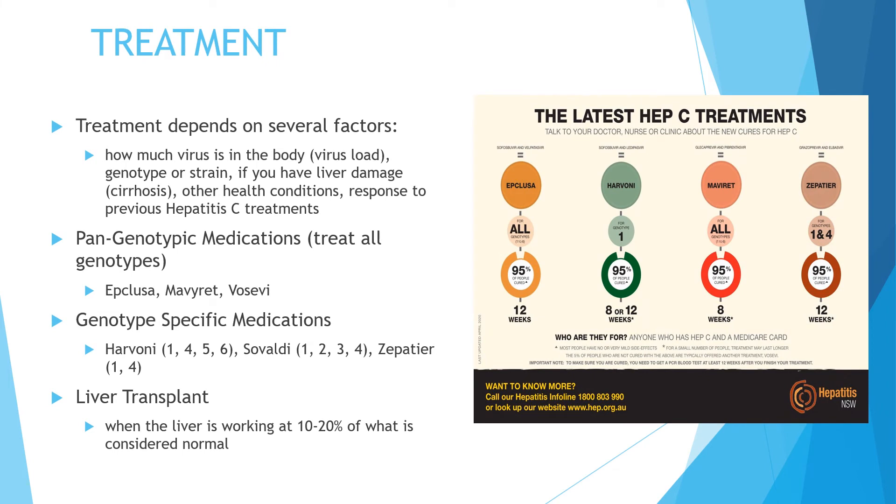Treatment for hepatitis C depends on several factors such as how much virus is in the body, the genotype or strain of hepatitis C, liver damage, other health conditions, and your response to any previous treatments. Treatment consists of antiviral medication; your doctor may recommend one medication or a combination of two to three medications taken for eight to 24 weeks or longer. These medications fall into two categories: pan-genotypic medications, which treat all genotypes, and genotype-specific medications. They help by clearing the hepatitis C virus from the bloodstream, slowing down inflammation and scarring of the liver, and reducing the chances of developing cirrhosis and liver cancer.